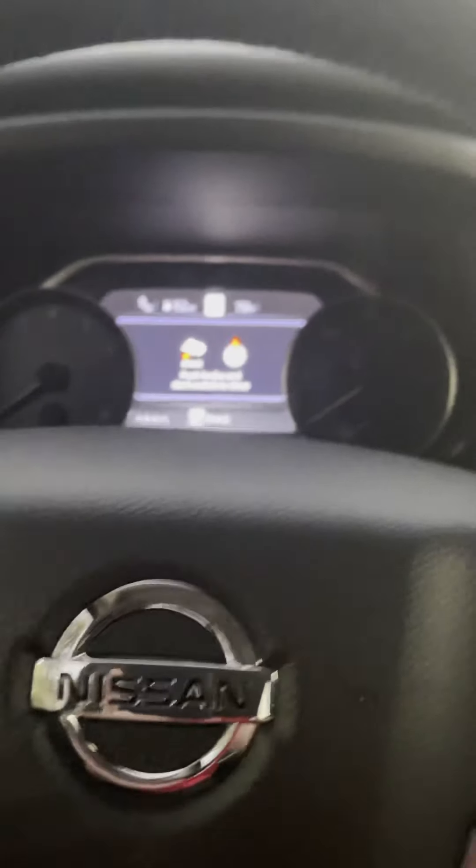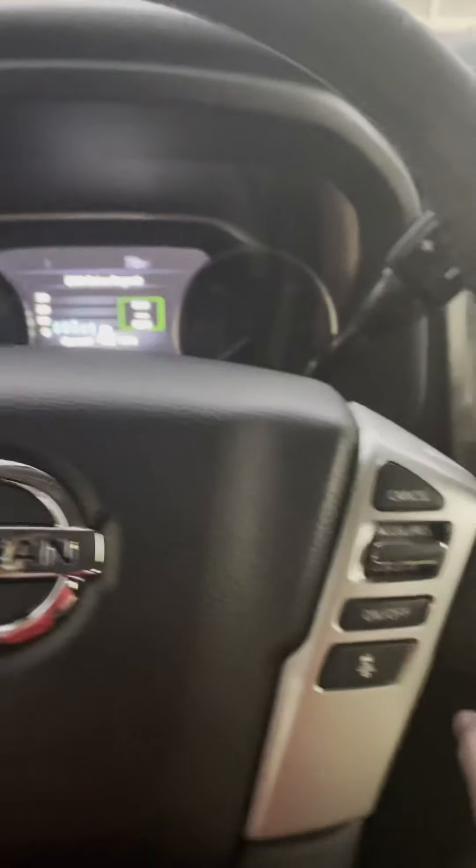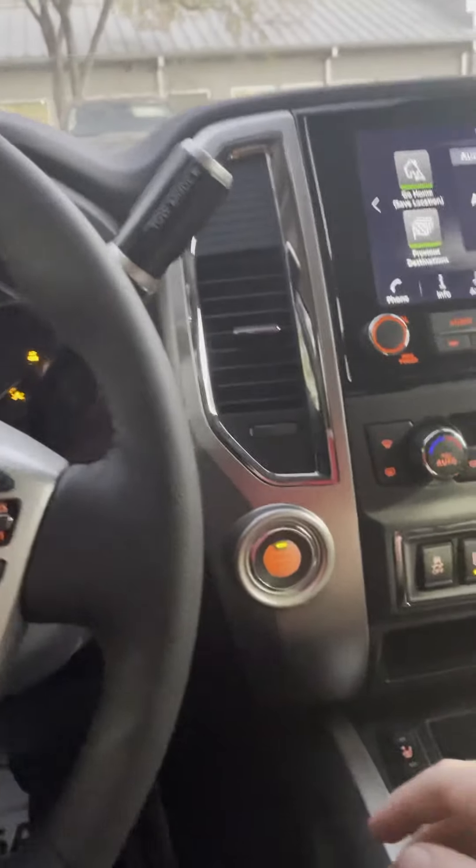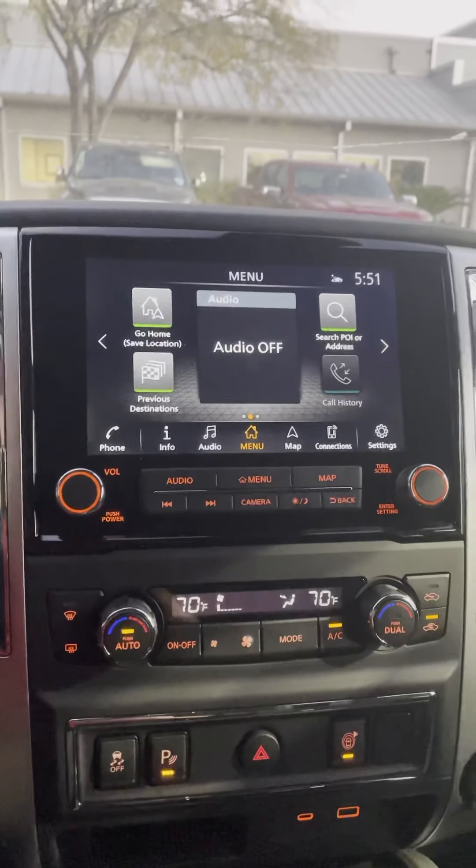In the back seat, this is the amount of space you're going to have — quite a bit. You also have two USB ports on the back of the center console, a 120-volt outlet, and a 12-volt outlet.